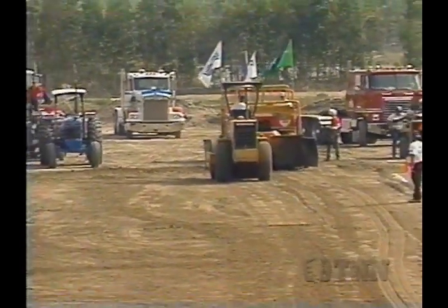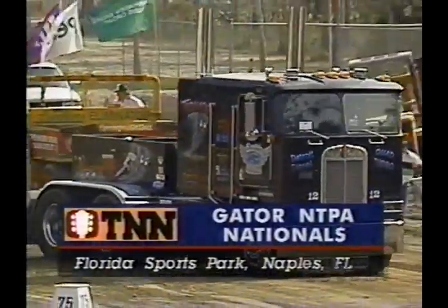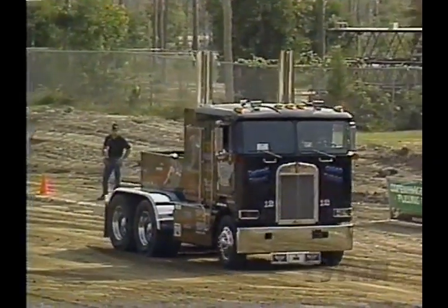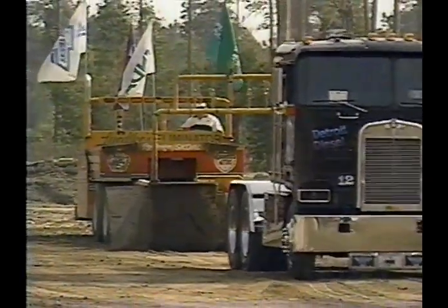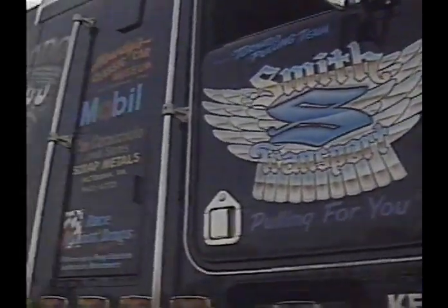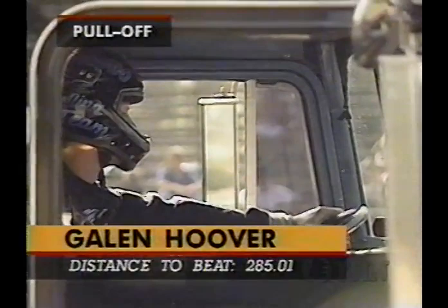Stay with us as we come back to Florida Sports Park. We are ready for our final combatant here in our pull-off in the Tornado. This is Galen Hoover out of Hollidaysburg, Pennsylvania. This is the Kenworth with quad turbos and dual superchargers. The other two participants in our pull-off are looking on right now — Metzger is the guy to beat at 285.01. This Tornado has been virtually untouchable in competition.